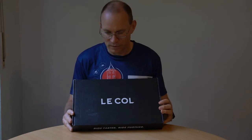The L'Ecole bib shorts came in a very nice package. This package is much nicer than the packages Decathlon uses, which of course justifies the much higher price.